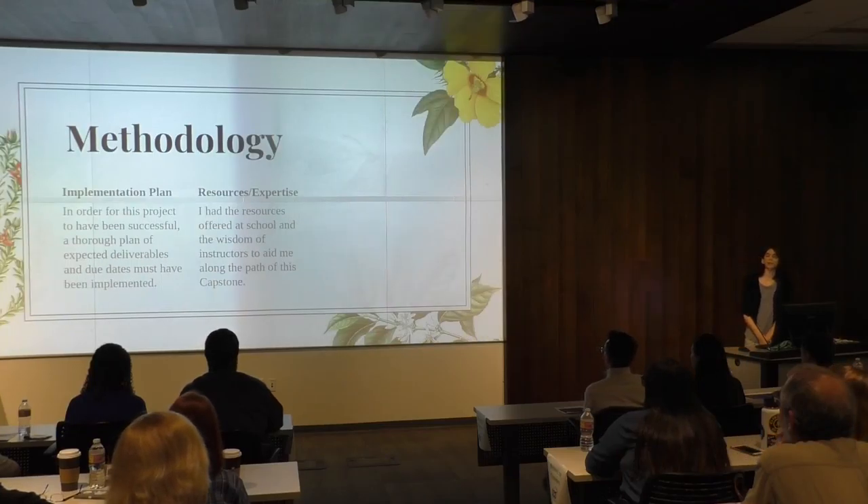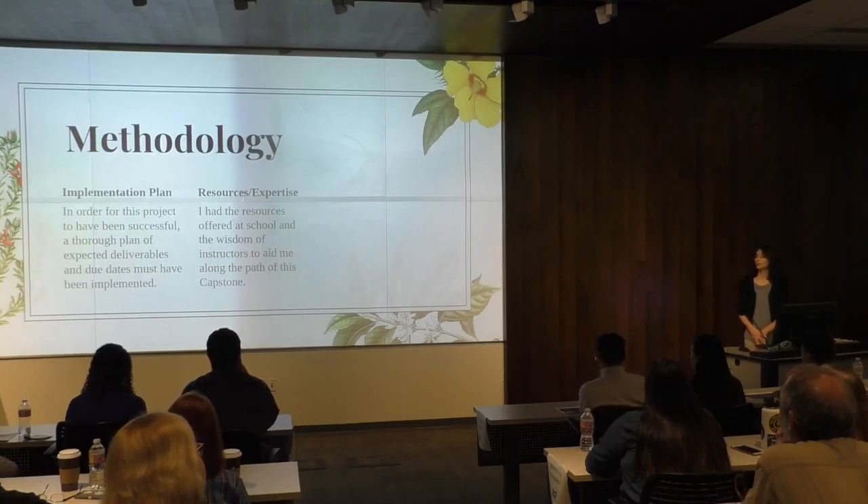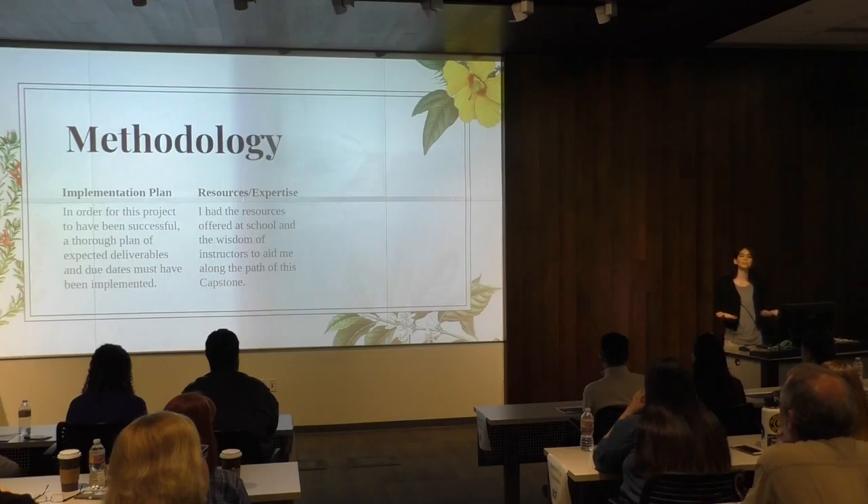The methodology I used: I would meet with him weekly and we would discuss what they needed me to do. We threw around some ideas, I would start designing, and we would bounce ideas back and forth. The resources I had were the tools offered to me by the school and all the faculty here that could help me along the way.